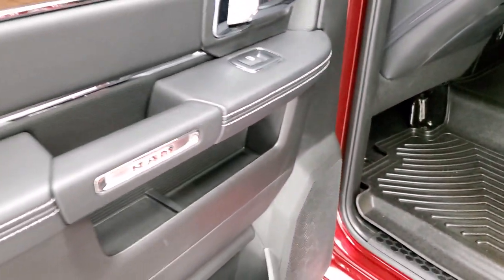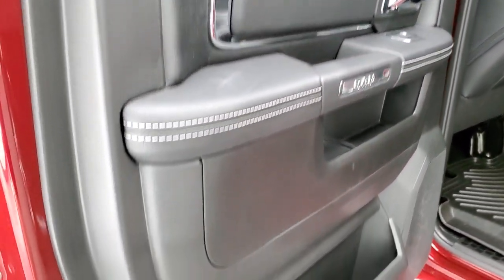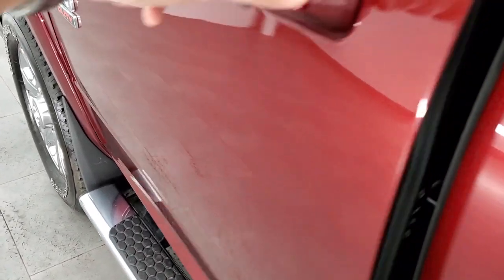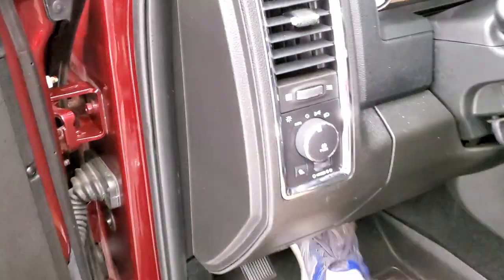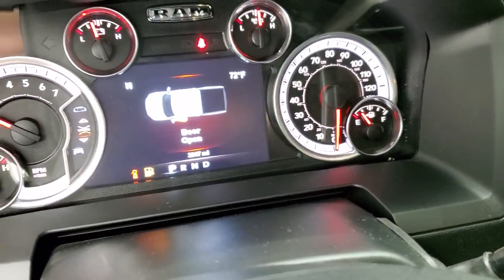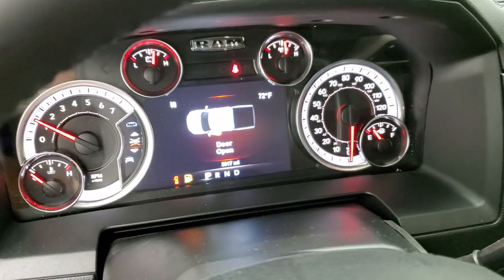You get the nice leather and wood grain trim and bolster, and you do get the child safety locks on the back doors. We'll start it up and take a look under the hood. Starts right up.